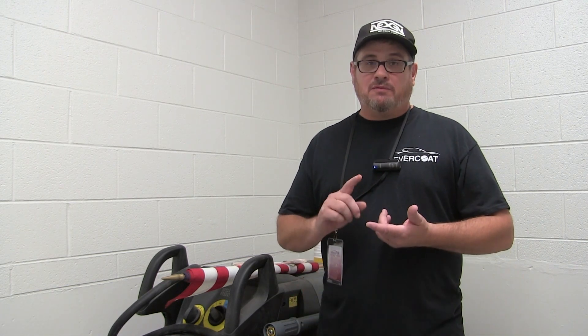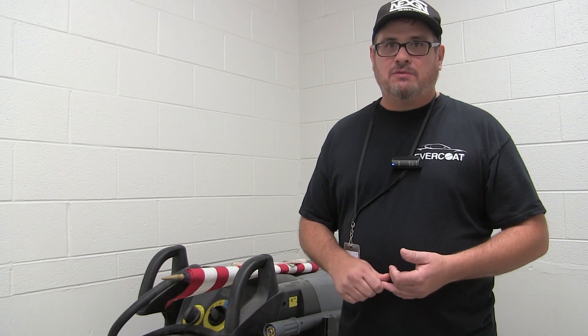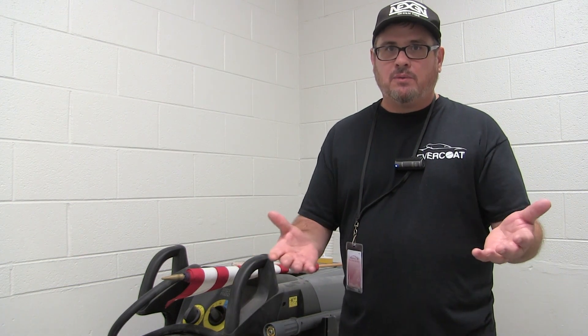I'm sure you are too. It's my first year at Bowen, but I've been teaching collision repair for about 16 years and I was involved with the industry before that, and I'm ready to share what I know with you.